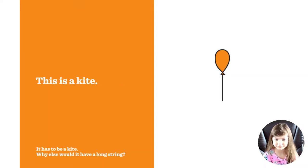This is a kite — it has to be a kite, why else would it have a long string? No, it's not a kite, it's a balloon.